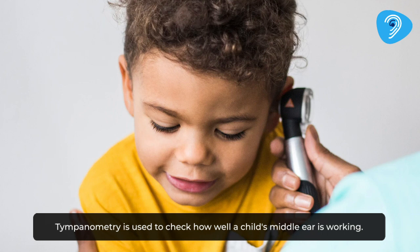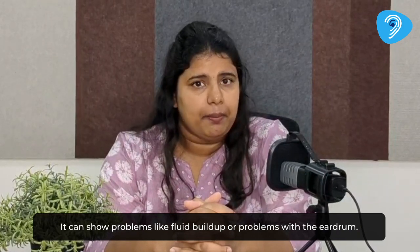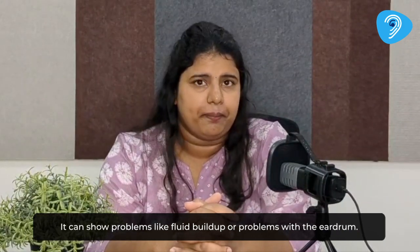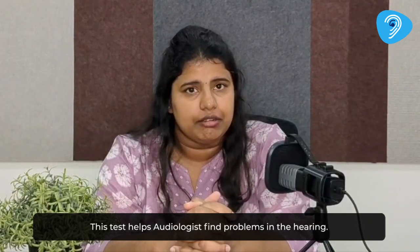Tympanometry is used to check how well a child's middle ear is working. It can show problems like fluid buildup or problems with the eardrum. This test helps audiologists find problems in the hearing.